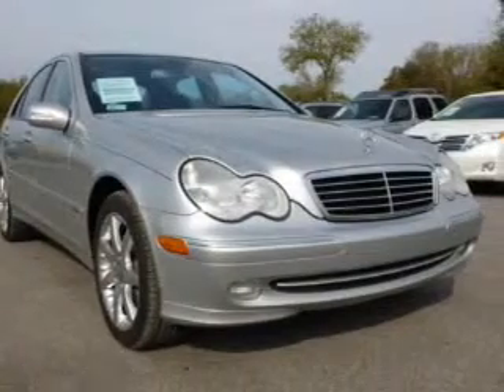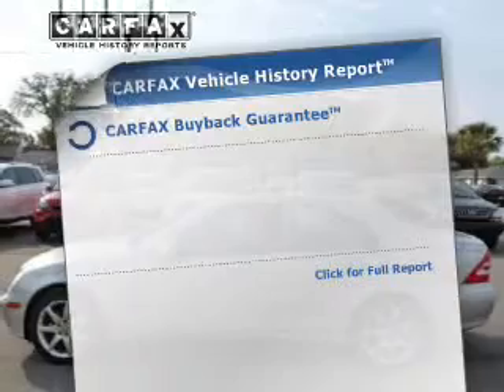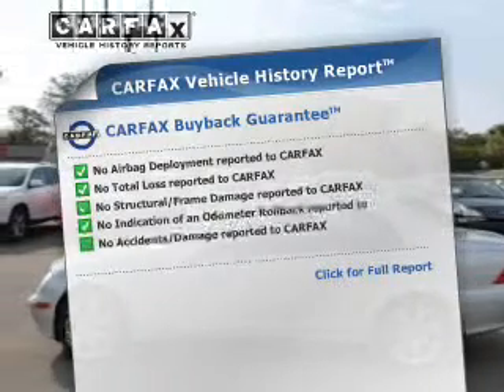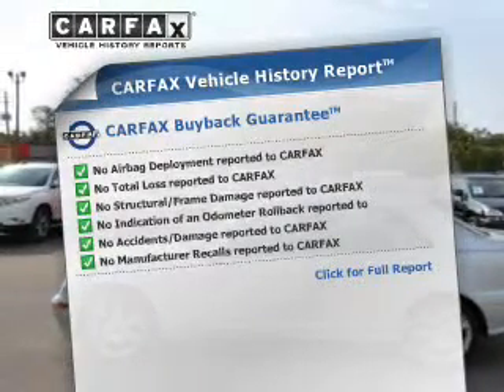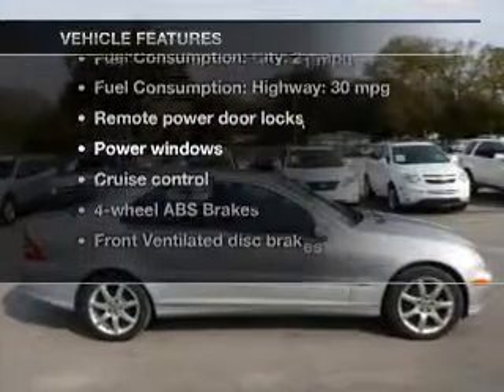Brake safely with the anti-lock braking system. Let the outside in with a power sunroof. This vehicle comes with a Carfax report, which reduces your buying risk by providing the vehicle's history before you purchase. Plus, enjoy these notable features that are included in this vehicle.